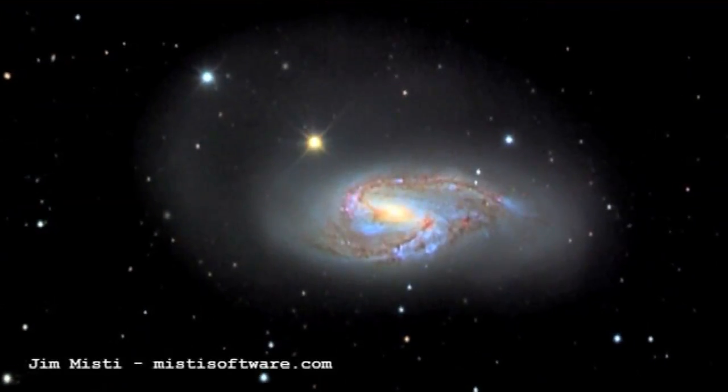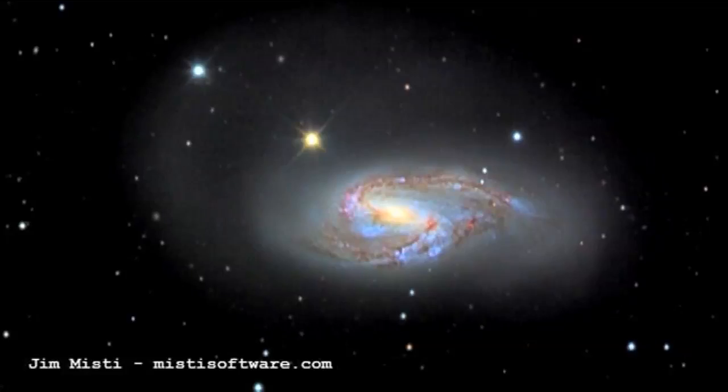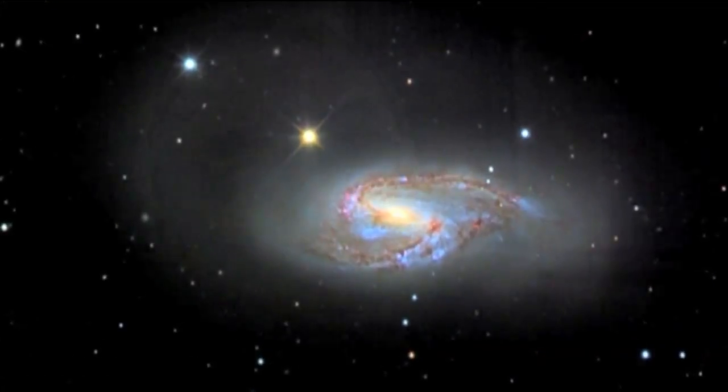I actually picked it pretty much at random, to be honest. I just went to the Messier catalogue and picked a couple — the first one I picked I realised you'd already done, and the next one I picked was too dull for words, so this was the third one that I kind of happened across. I don't know very much about this galaxy so it was actually an interesting thing for me to find out a bit more about it as well.